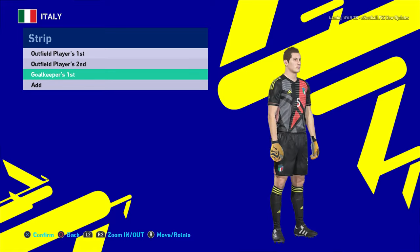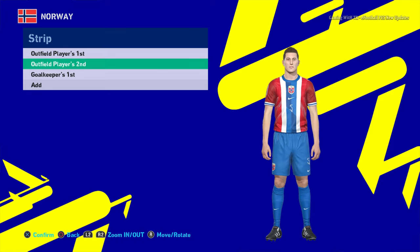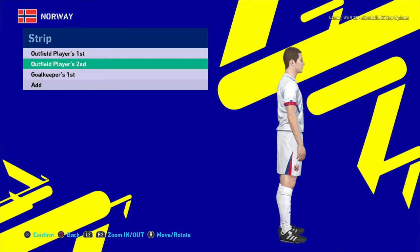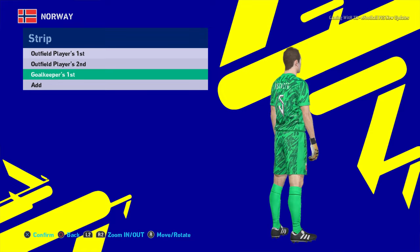Here is Norway. This is the home jersey of Norway, and here is the away version — that's pretty cool, the design is really nice. And here is the goalkeeper version.